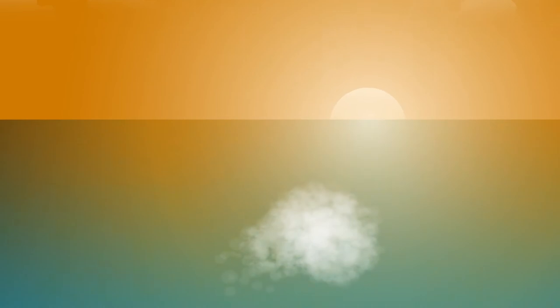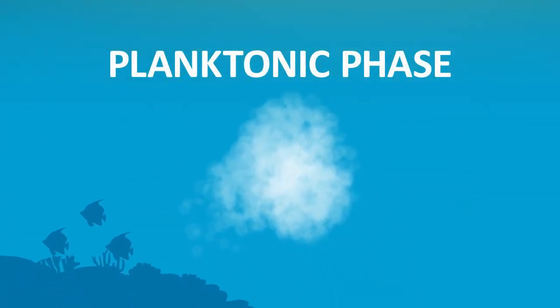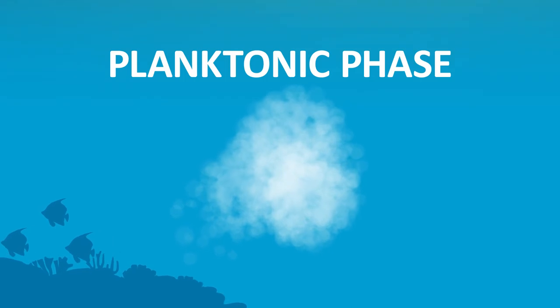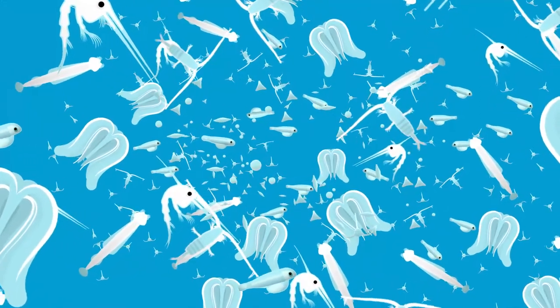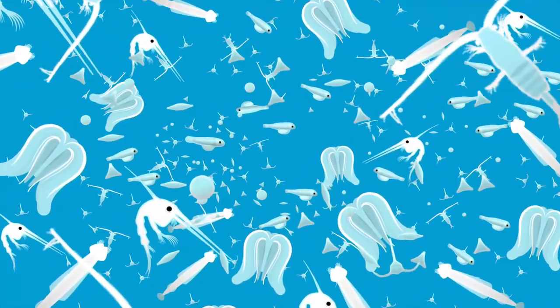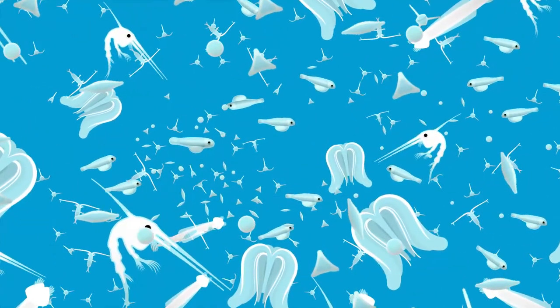Once out in the open ocean, the newly hatched juvenile parrotfish enter the planktonic phase of their life cycle. Larval parrotfish now become a part of the plankton, which includes a diverse group of organisms living in the surface of the water column, carried by ocean currents and usually with limited swimming capability.